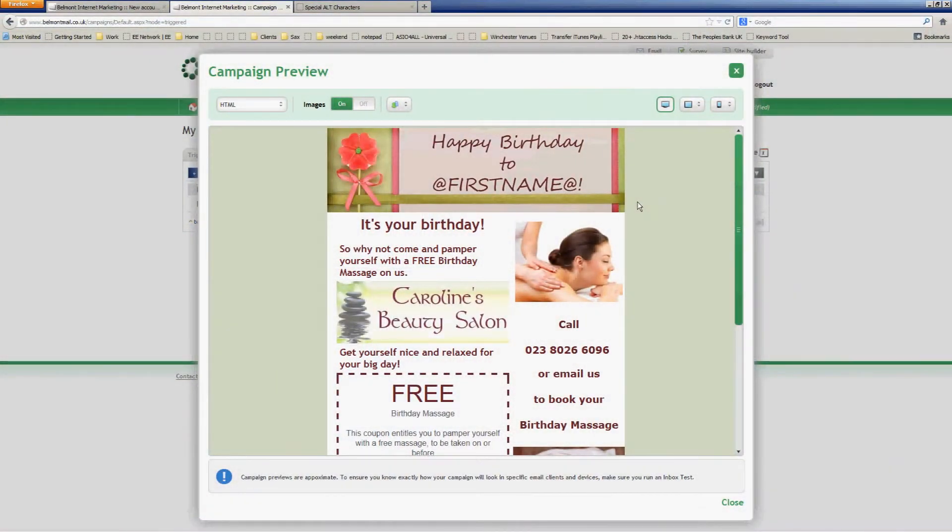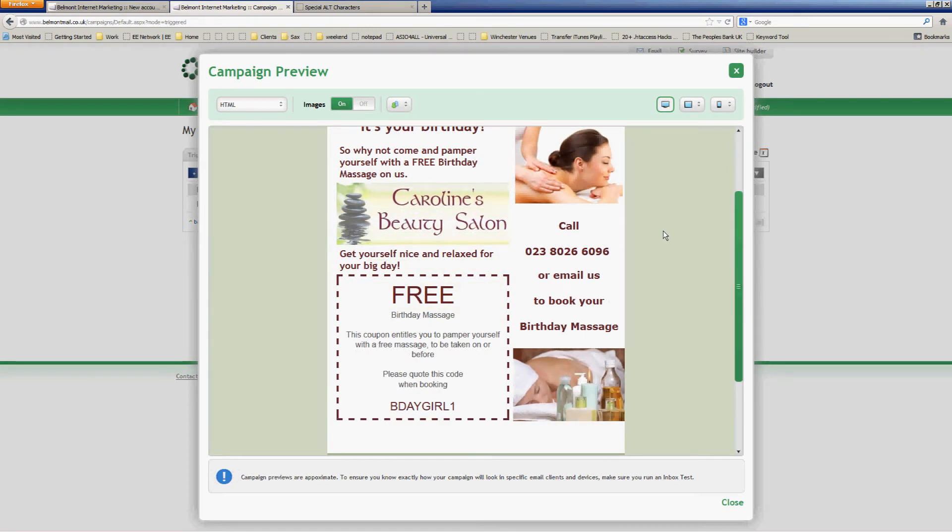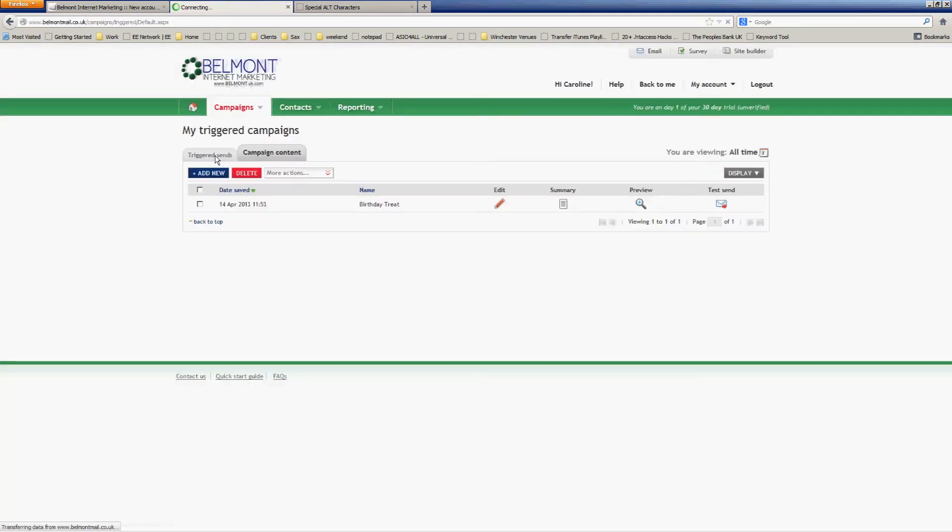So let's have a look at how they work. Here's a very simple birthday campaign that I've prepared, which we can use as an example. And once this campaign is built, you can just leave it. It only takes a few minutes to build using the Easy Editor, but you only have to do that once. I've put a little bit of personalisation in there — the person's first name and the name of the beauty salon making the offer: come and get a free birthday massage, call or email, and the coupon here with the code to quote. So that's stored in here as a trigger campaign.